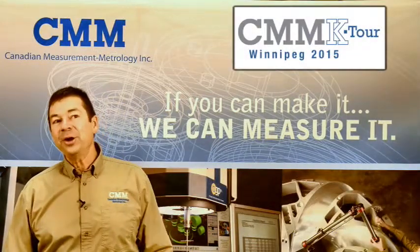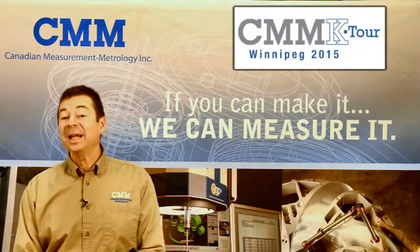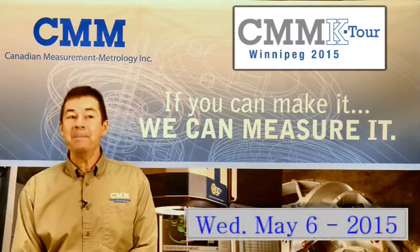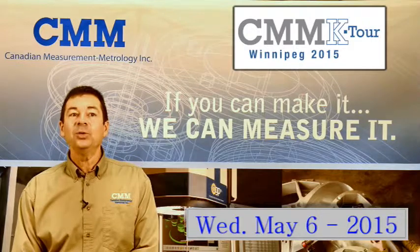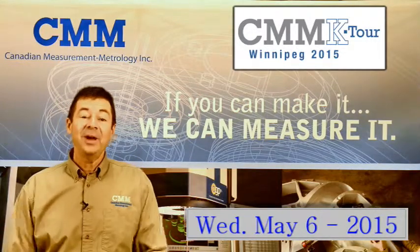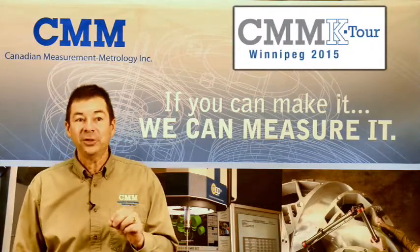Hi, I'm Grant Sewell, Senior Application Specialist with Canadian Measurement Metrology, and I'd like to invite you to our next knowledge tour on Wednesday, May the 6th at the Hilton Winnipeg Airport Suites in Winnipeg, Manitoba. We've got a day packed full of information on the latest metrology equipment and software.